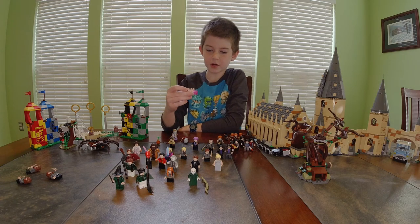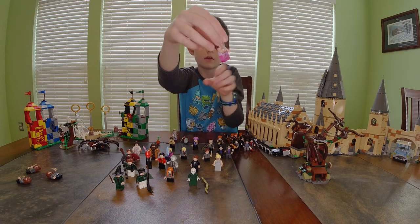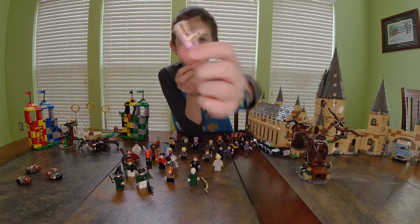I have another Hermione from the set I built last night. She's wearing a pink dress this time. She has a happy face and an angry face.